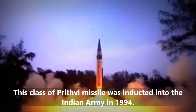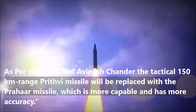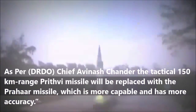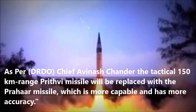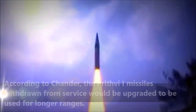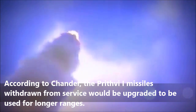This class of Prithvi missile was inducted into the Indian Army in 1994. As per DRDO Chief Avinash Chander, the tactical 150 km range Prithvi missile will be replaced with a more capable and accurate variant. According to Chander, the Prithvi-1 missiles withdrawn from service would be upgraded to be used for longer ranges.